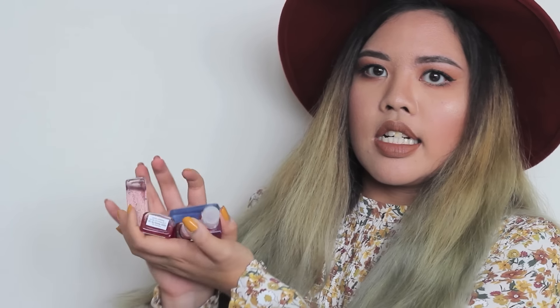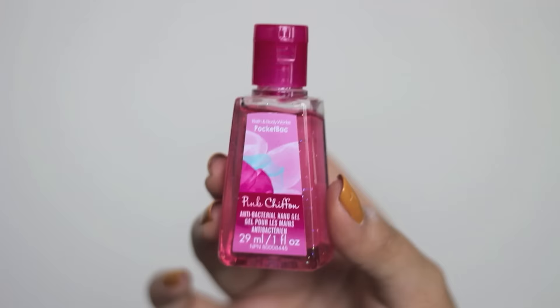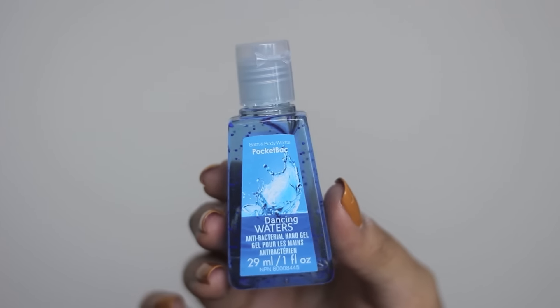I stopped at Bath & Body Works and picked up a whole lot of hand sanitizers. I'm kind of a germaphobe - especially here, I'm always getting on the tube and the bus - so I need a hand sanitizer in my bag at all times. The scents I got are: warm vanilla sugar, which is a nice sweet scent; pink chiffon, which has a fresh scent and glitter particles that don't leave your hands too glittery; Japanese cherry blossom; vanilla berry sorbet; and dancing waters, which has a fresh, beachy sort of scent.